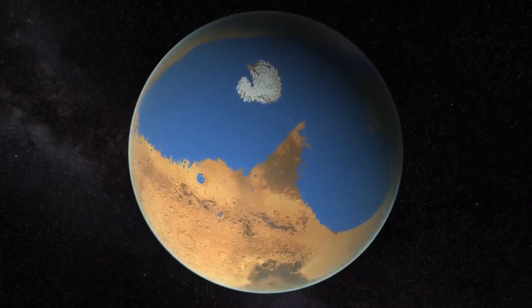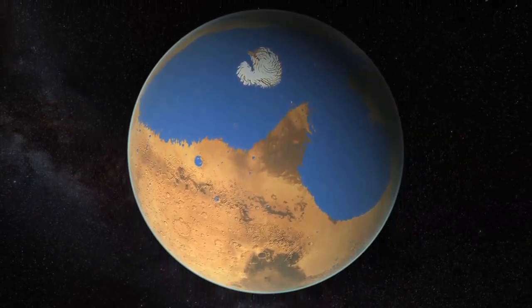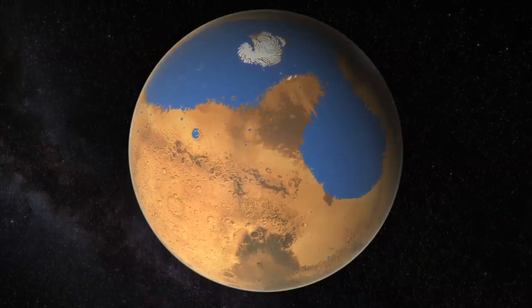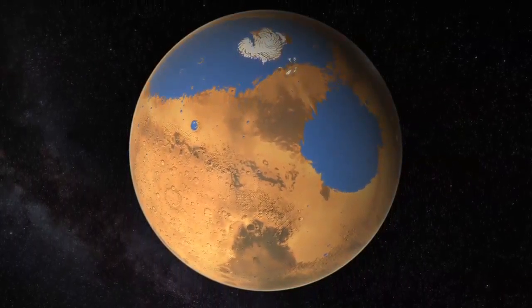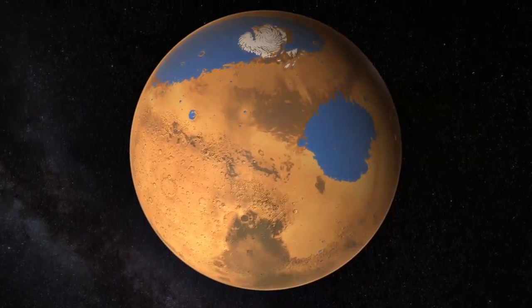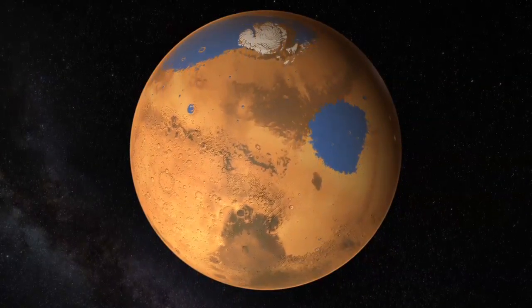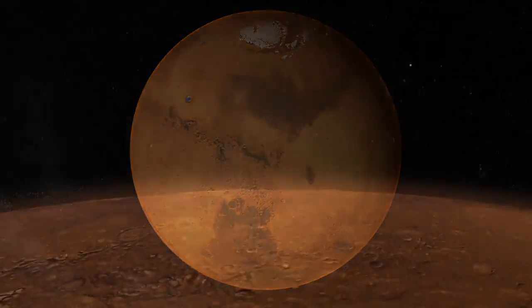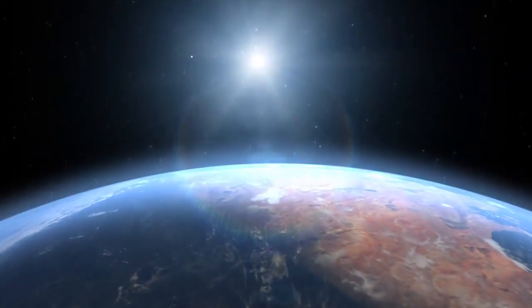As Mars lost its atmosphere over billions of years, it lost the pressure and heat needed to keep water liquid, causing the ocean to shrink and recede northward. The remaining water eventually condensed and froze over the north and south poles, giving Mars the ice caps we see today. This new scenario means that Mars would have stayed wet for longer than previously thought, expanding its ancient habitability.